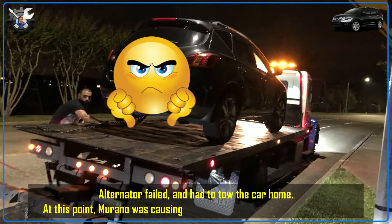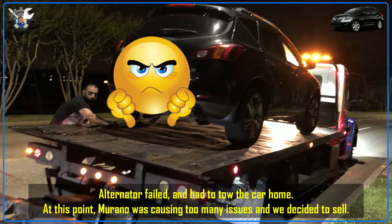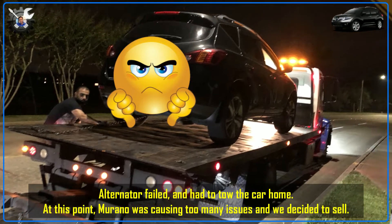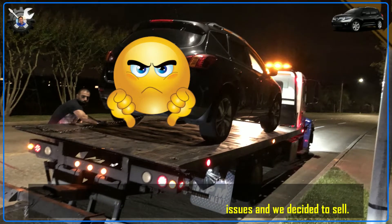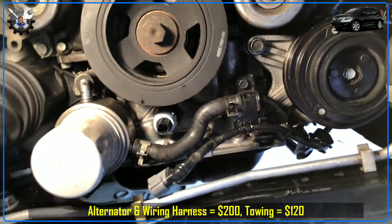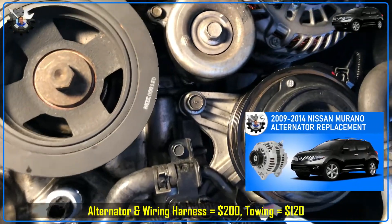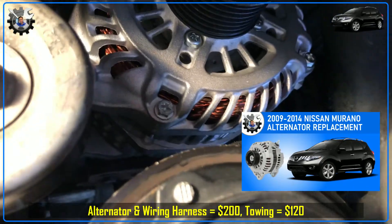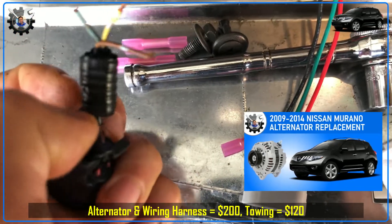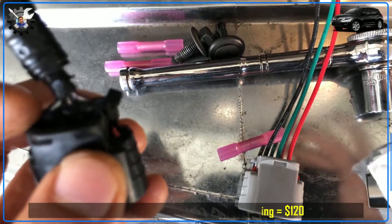Then one night the car started to misfire and ran rough for a couple of minutes while I was rushing to get home — and I never made it. The car died about two miles away and I had it towed home. At that point both my wife and I were thinking we were done with the Murano. Since I couldn't sell the car with a broken alternator and a non-starting engine, I had to fix it. The confined location of the alternator made replacing it without removing the AC compressor a difficult DIY, but I got it done. Looking back, I think it was actually the melted alternator connector that was bad, not the alternator itself.